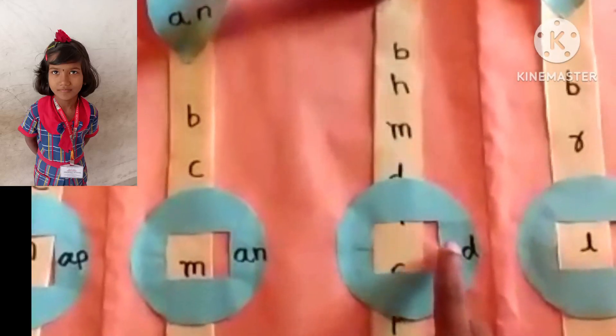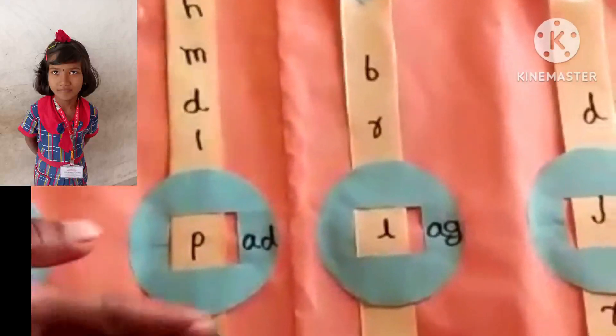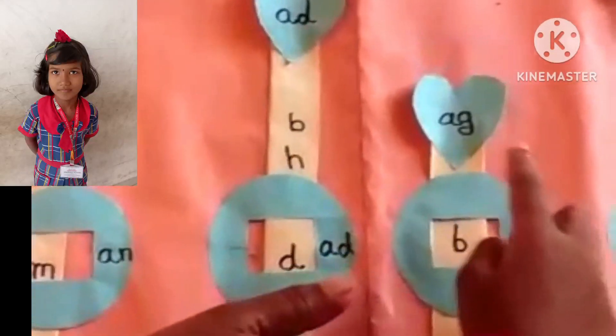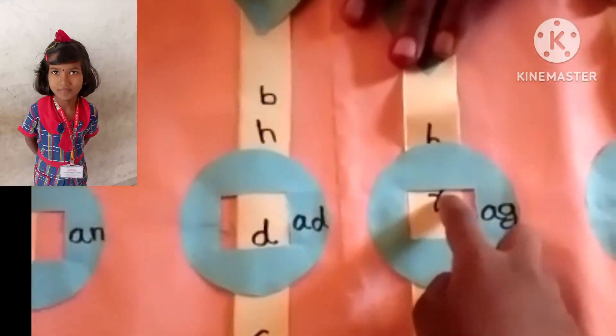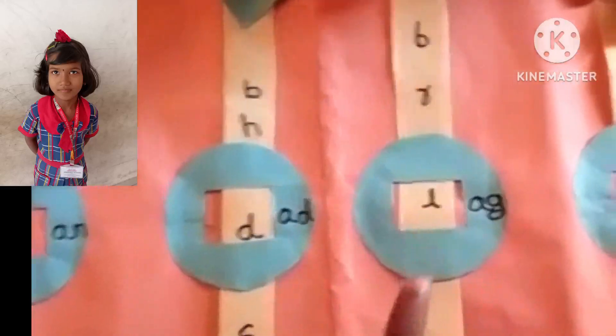Ad family: low egg lad, soy add sod, boy add pad. Ag family: boy egg bag, row egg rag, doe egg tag, low egg lag.